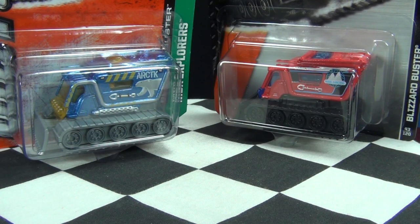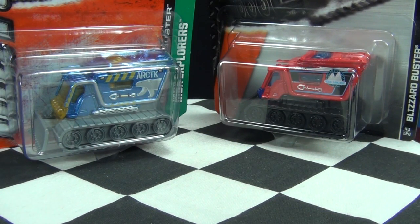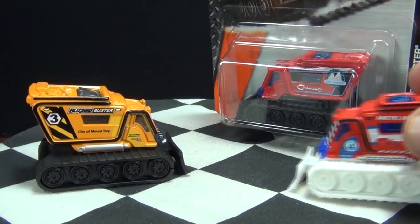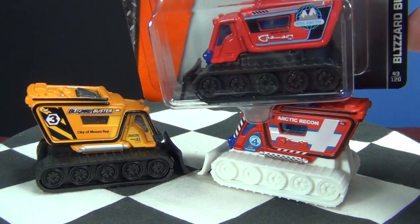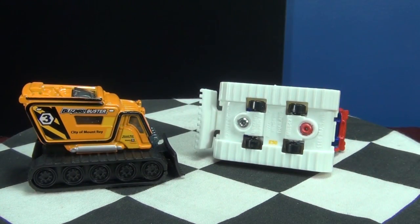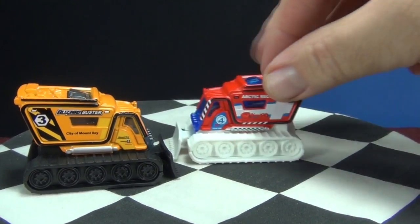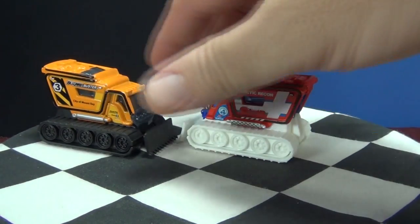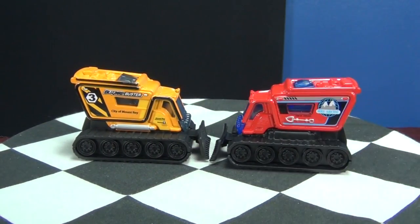With the Matchbox Blizzard Buster, it went through a casting change. The one on the left is the older version; the one on the right is a newer version. I'm going to use this sample of an older version — I'll go ahead and crack open this one here. Maybe you can see the difference while I'm opening it up. Blizzard Buster — it has four small wheels and it does roll. I'm going to use the yellow one so we have a color contrast. That's the older version; now we have the newer version.